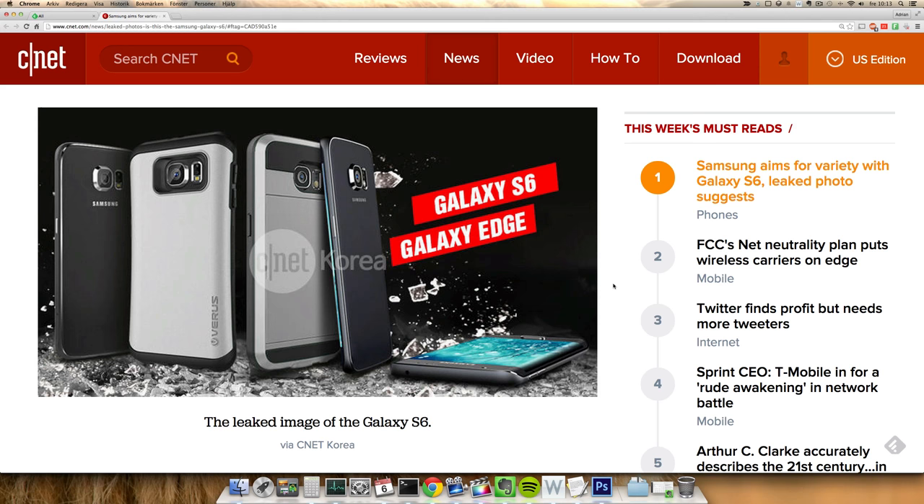Hey guys, so it seems like we do have a new leak here, and this could be the real deal. This could be Galaxy S6 and Galaxy Edge, which we're seeing here. This is a leak that got leaked to CNET Korea.